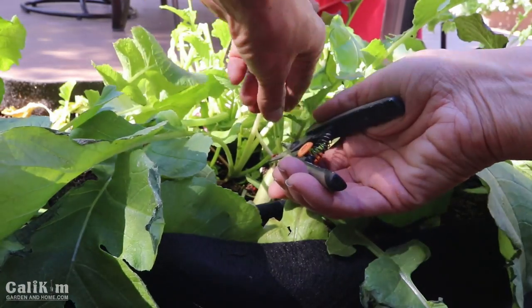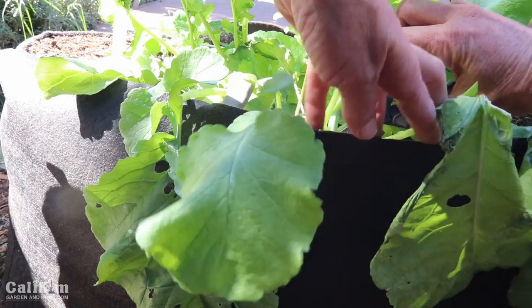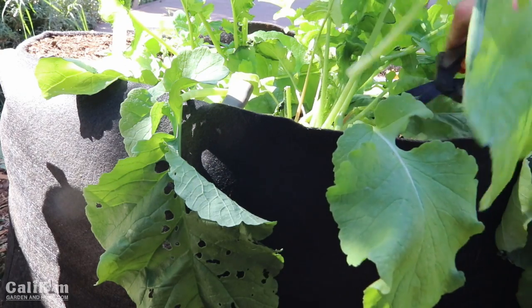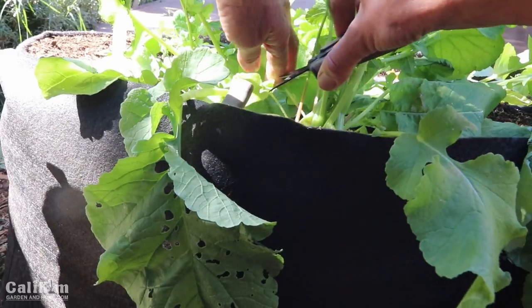I know a lot of you may have had a lot of damage to your gardens from the recent hurricanes, so hopefully this can give you a few tips on how to clean up your garden if you still have some garden left to salvage.